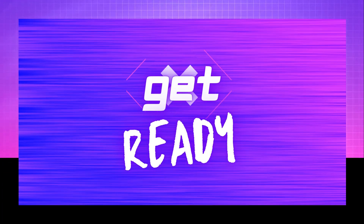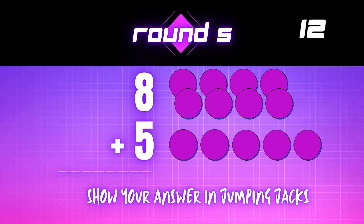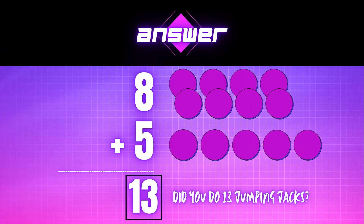Get ready! 8 plus 5 equals — show your answer in jumping jacks. The correct answer is 13. Did you do 13 jumping jacks?